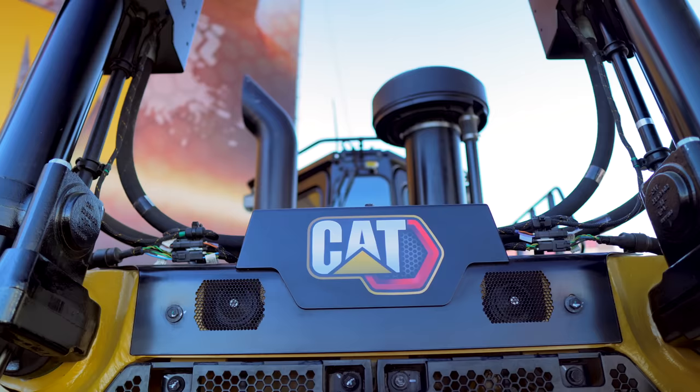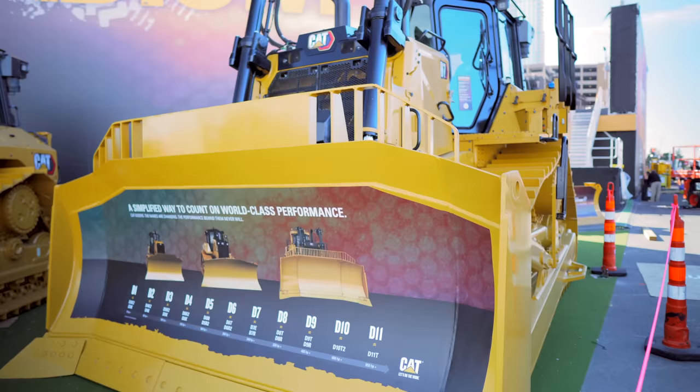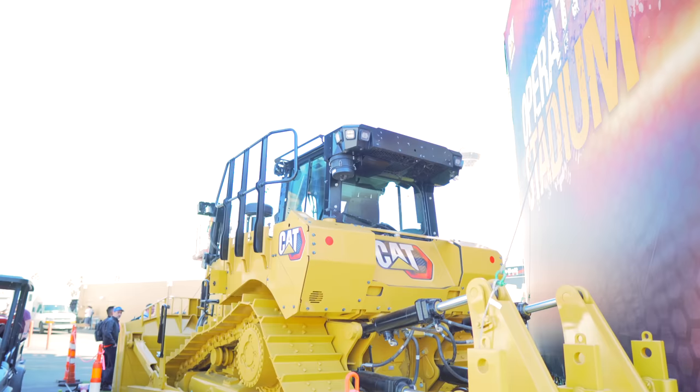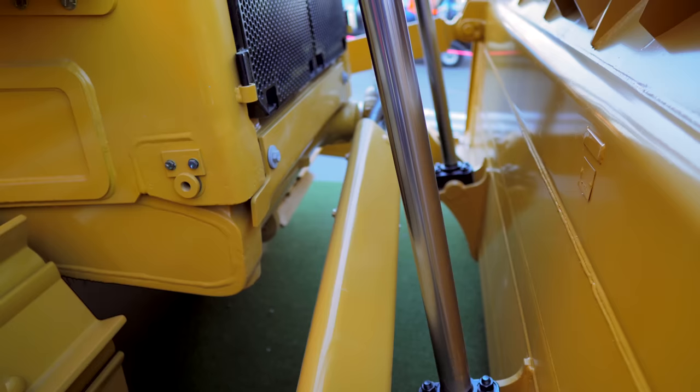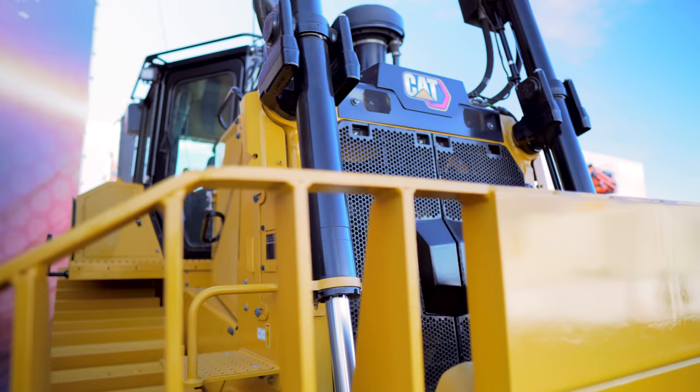The D7 is powered by a CAT 9.3B engine delivering a 12% bump in horsepower to 265 horsepower, and it features a fully automatic four-speed transmission like the one found on the new D6 and the D8T. CAT has bumped up the weight by about 6%; the machine now weighs between 62,000 and 65,000 pounds depending on configuration. Blade capacity has also increased by 10%. The new D7 also features higher drawbar pull and improved winch and ripper performance.